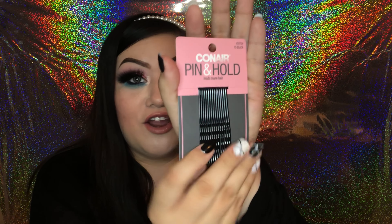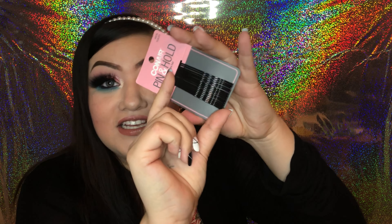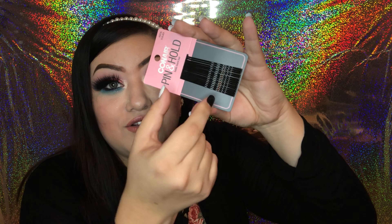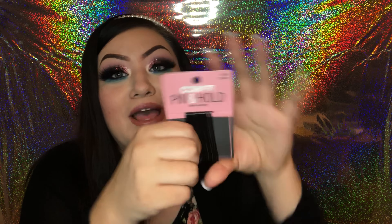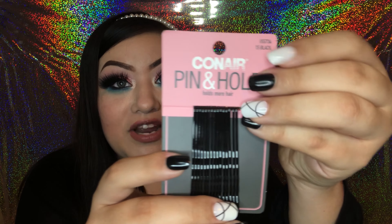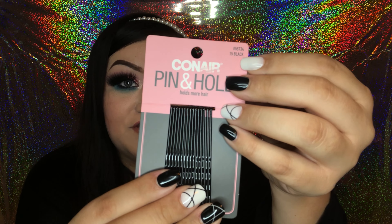Next I found these Con Air Pin and Hold bobby pin hair accessories. If you saw my last Dollar Tree haul, I purchased another set of Con Air bobby pins — those were the miniature ones, and these are the jumbo ones. I'm hoping that maybe next time I'll find a normal size set because I have my minis and my jumbos. Con Air is a great brand — these are in black and it's a 15-count, very sturdy.